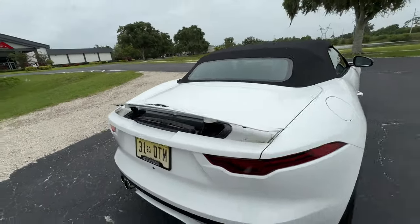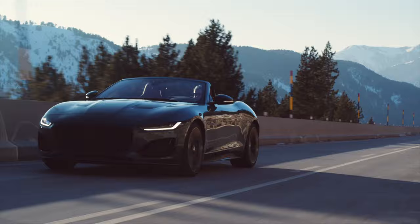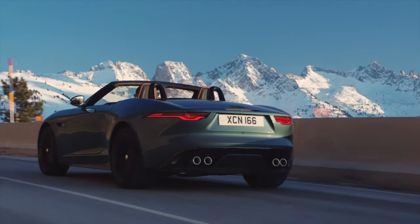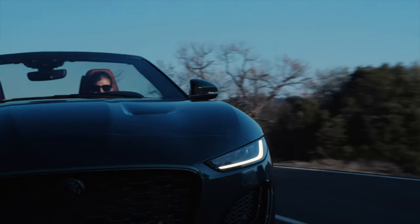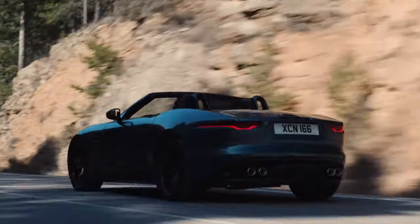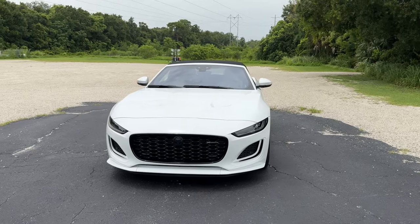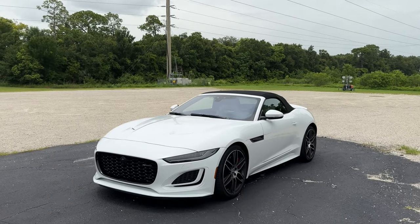Sadly, that's going to wrap up my time with the 2024 Jaguar F-Type. Honestly, I don't want to hand back the keys — I wish I could keep this car forever, that's how nice it is. Jaguar has already discontinued this car, so if you can go buy one at a dealership, I highly recommend you do it now before they are all gone forever. This R-Dynamic convertible is going to set you back just under $80,000 — $79,900 to be exact. If you want the coupe, you'll save $2,000.